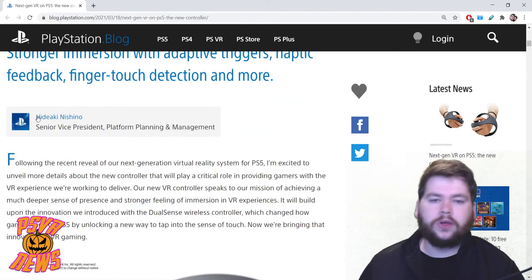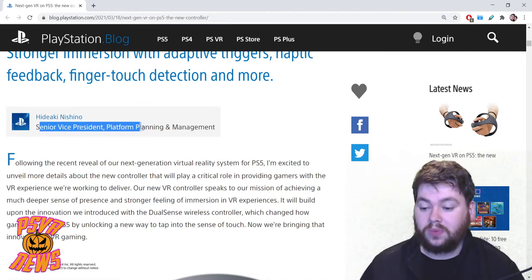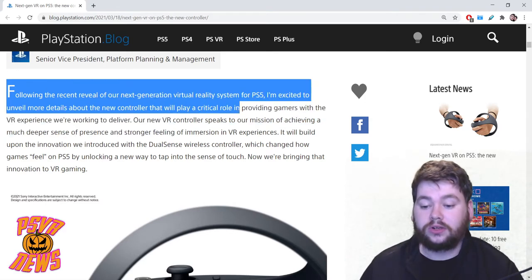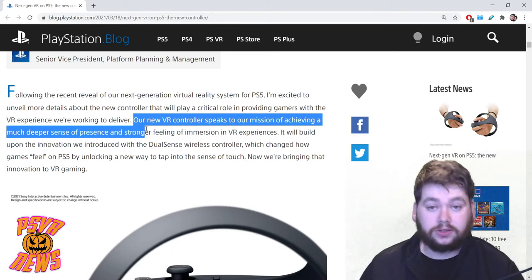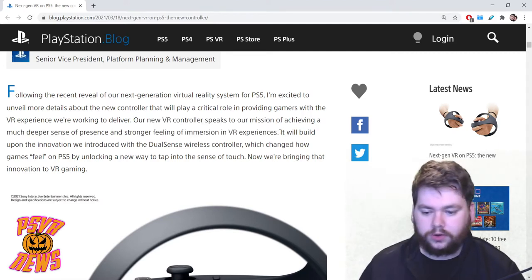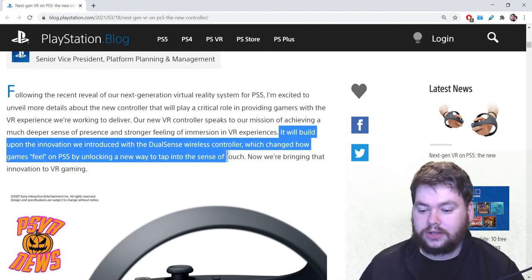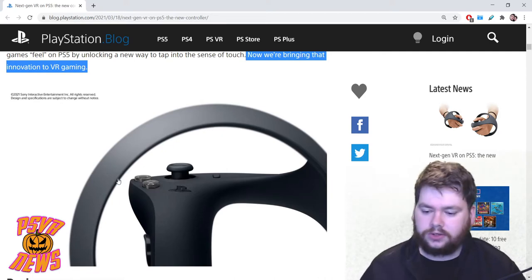This is coming from my new favorite guy at Sony, Hideyaki Nishino, Senior Vice President of Platform Planning and Management at PlayStation. He says: 'Following the recent reveal of our next generation virtual reality system for PS5, I'm excited to unveil more details about the new controller. Our new VR controller speaks to our mission of achieving a much deeper sense of presence and stronger feeling of immersion. It will build upon the innovation we introduced with the DualSense wireless controller, which changed how games feel on PS5 by unlocking a new way to tap into the sense of touch.'